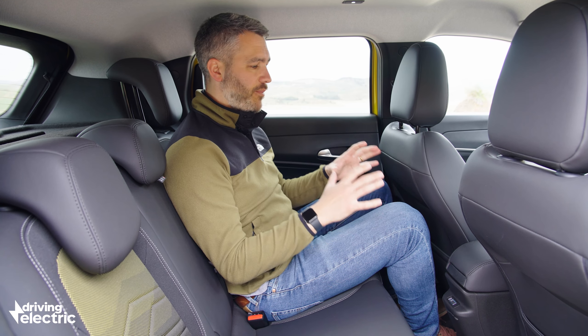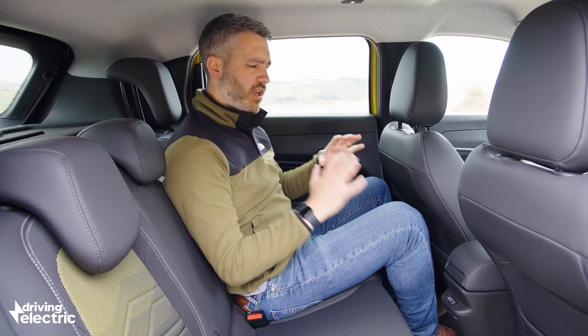Jeep reckons you can fit five people comfortably in the back, and while I'm not sure that's quite true, there is more space than you might expect. I'm just over six foot tall and I have enough knee room, and headroom is particularly impressive because the roofline stays tall all the way to the back. There is enough space for two tall adults to sit side by side, though storage in the rear is limited — Jeep did most of that up front. There are only pockets on the backs of the seats, no door bins, no rear vents or climate control, and just a single USB. The boot isn't bad — it's one metre wide with a nice square opening, and at 380 litres it's a match for most cars in this class.